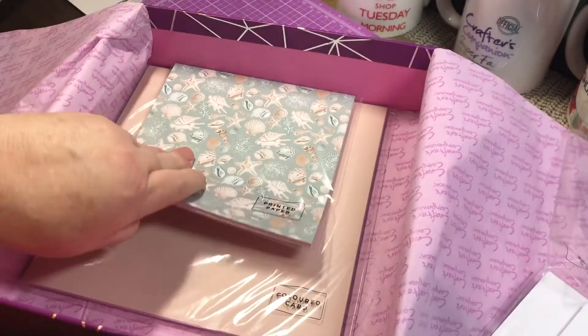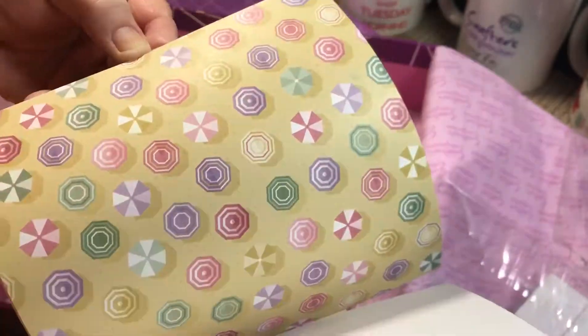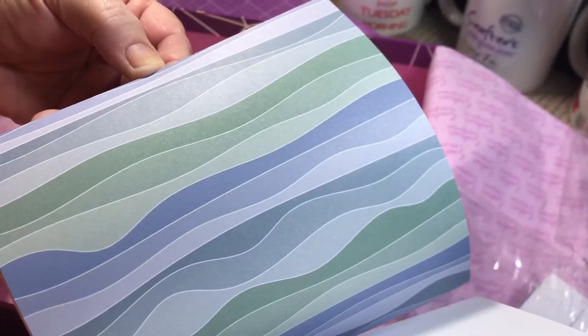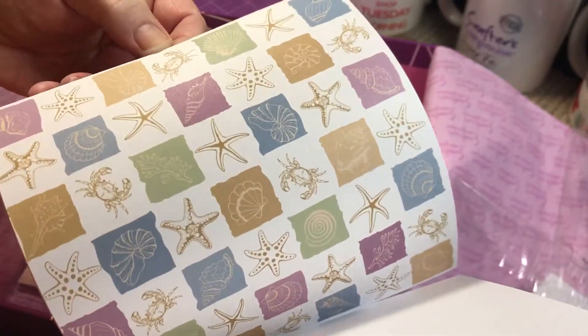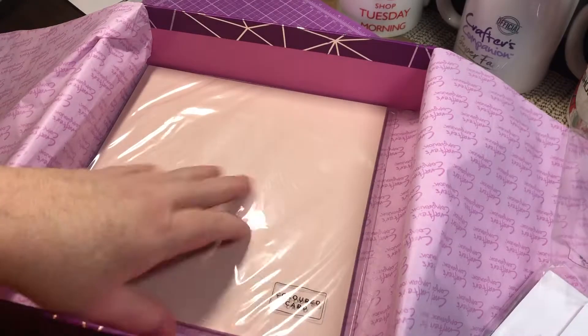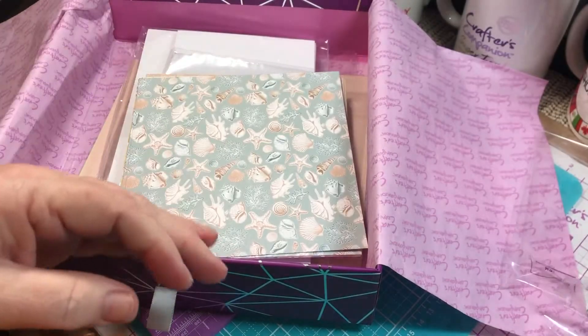White cards and envelopes, and colored cards too. Cute — okay, that's one box.